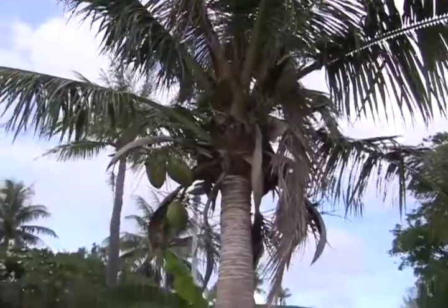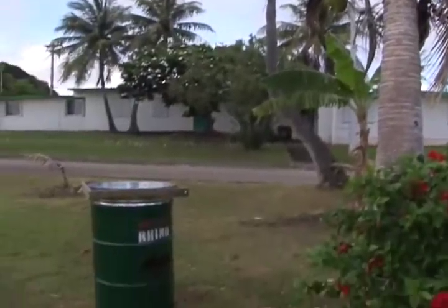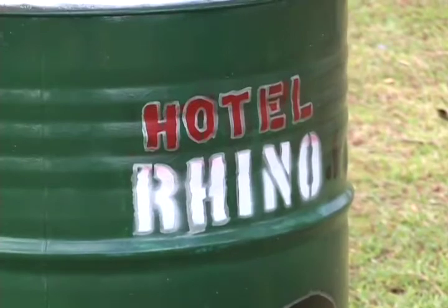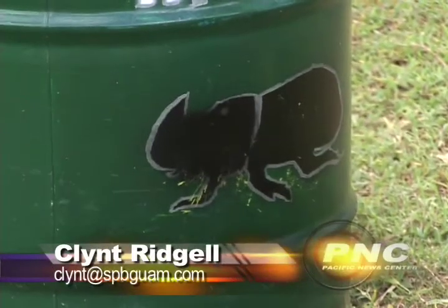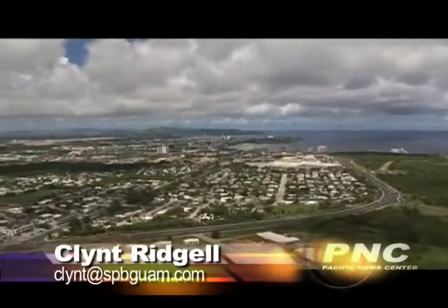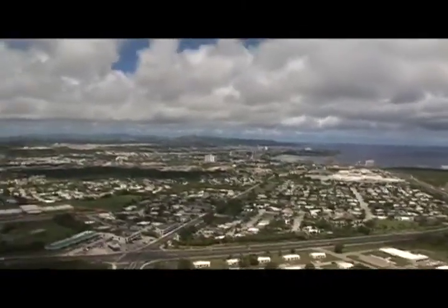It probably came in a container from the Philippines on construction material. UOG and the Department of Agriculture has since spent about $2.5 million trying to eradicate the beetle, but to no avail. Now that they are established on Guam in every village, eradication is no longer feasible, and we're now left with finding ways to minimize the impacts.